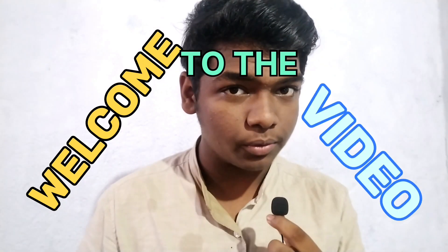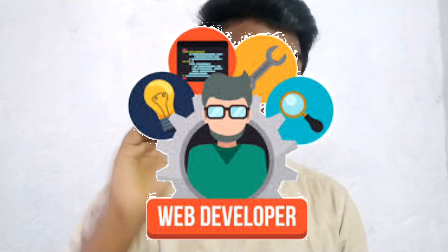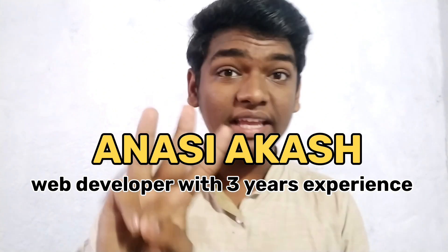Welcome to the video. The topic is very interesting — how to become a pro web developer in five months. Yes, you can become a pro web developer in just five months if you follow my steps. I'm Anas Yakash, a developer with three years of experience in this field.